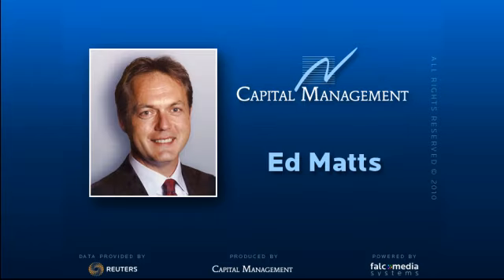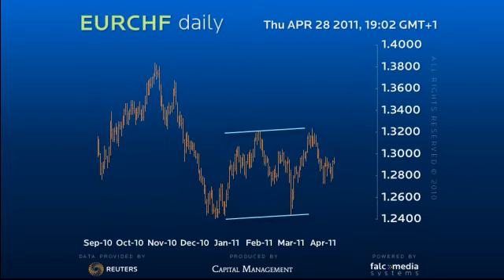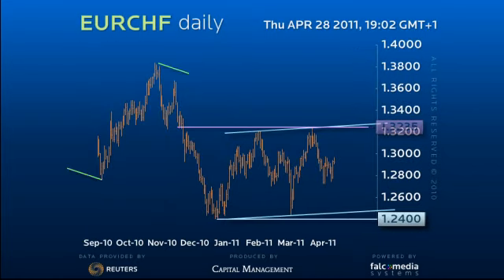Hello and welcome to the Daily Perspective on Euro-Swiss. Euro-Swiss remains trapped in the 1.2400 to 1.3235 consolidation within the medium-term downtrend.